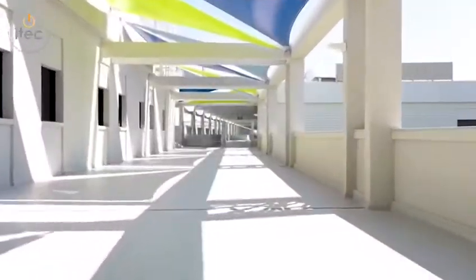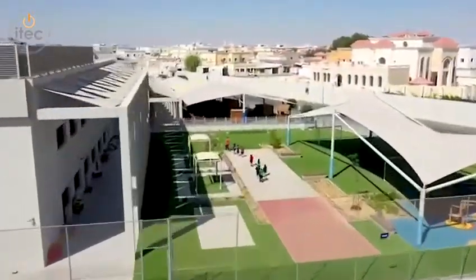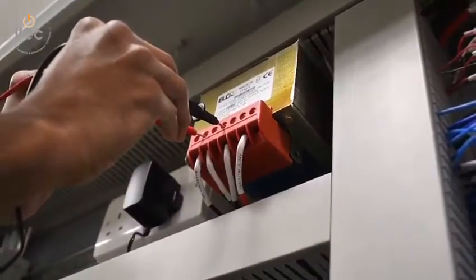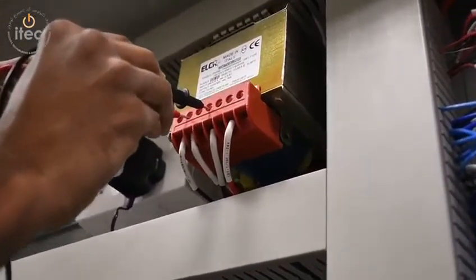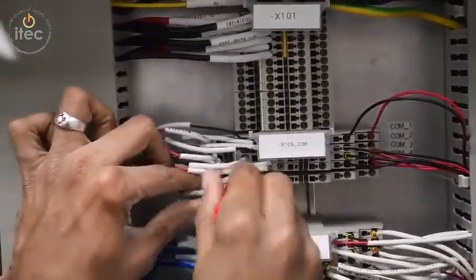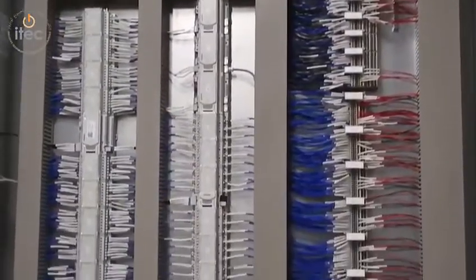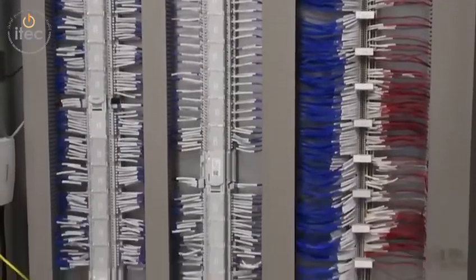iTech has succeeded in executing the BMS system at Doha College. The BMS system controls and monitors the HVAC systems, which includes air handling units, fan coil units, exhaust fans, precision units, and trailer system, and ensures each equipment utilizes optimum energy according to G-Sauce requirement.